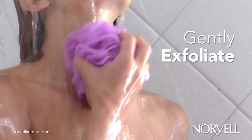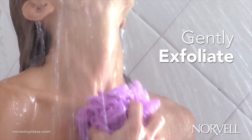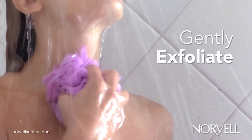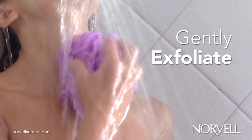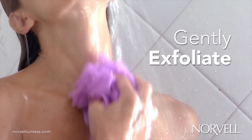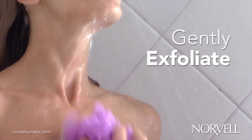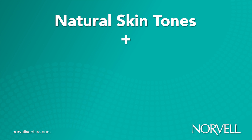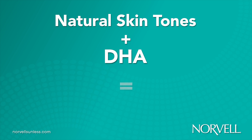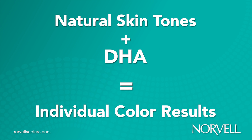To optimize this reaction, it is important to gently exfoliate prior to any sunless application. Removing loose skin cells from the surface and exposing the freshest layer of the stratum corneum allow for an even application and prolong tanning results. The color achieved from Norvell sunless products is a blend between the natural skin tones along with the reaction of DHA.